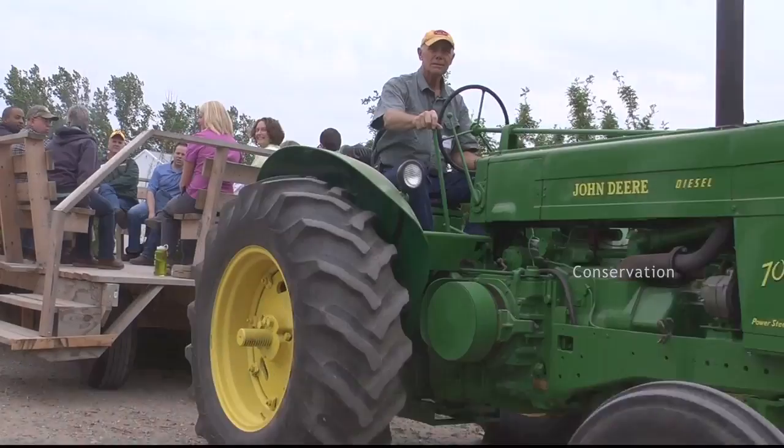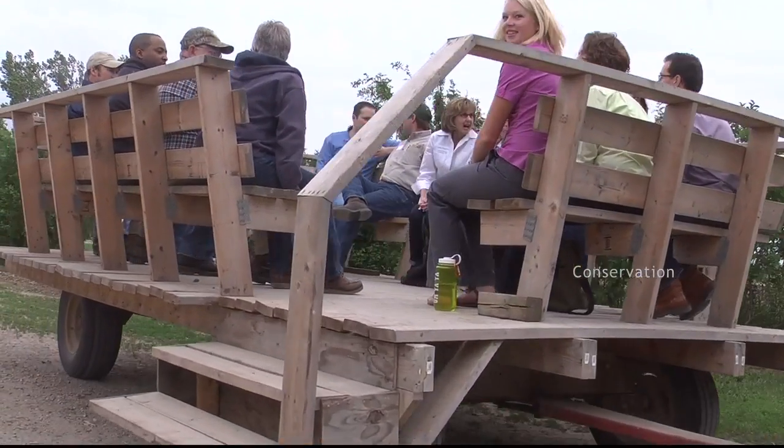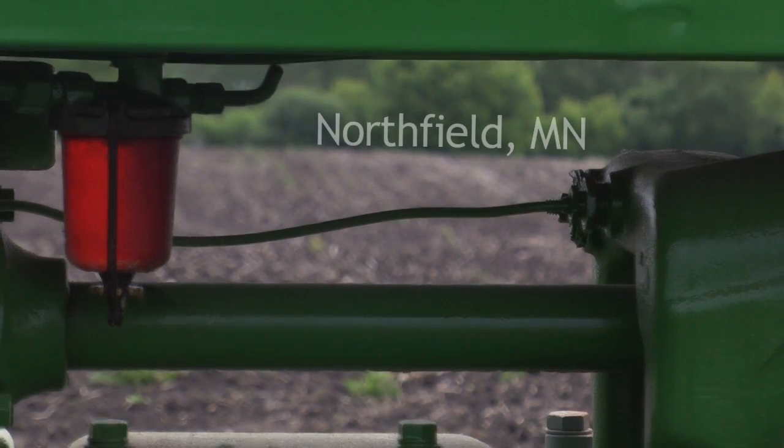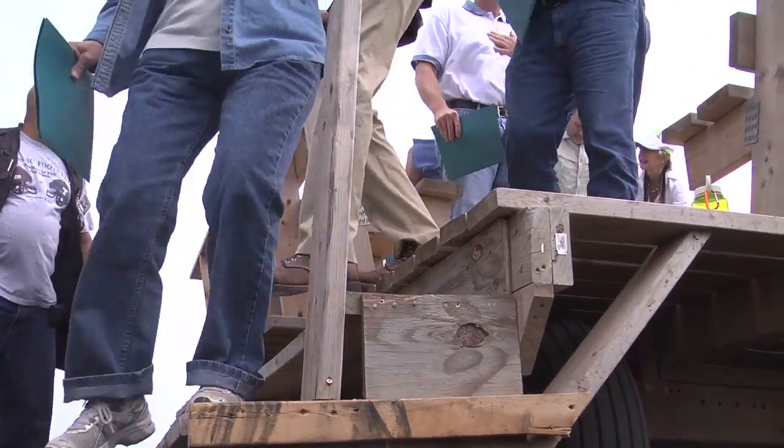This is actually an old slough land. Back in the 1800s when the first settlers came here, this was an impassable wetland. But now with drainage ditches, they were able to get rid of some of the water and make it farmland.